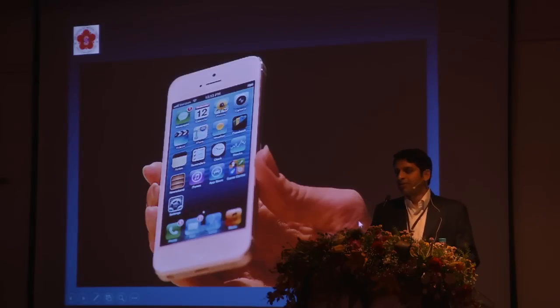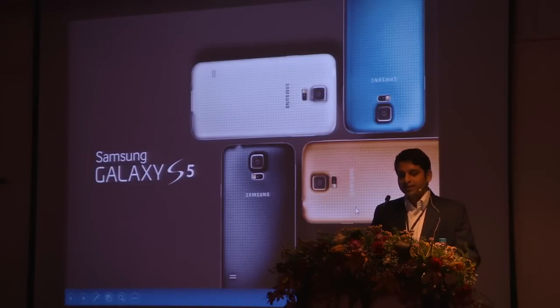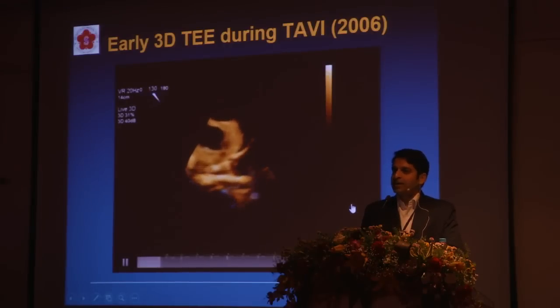We don't go anywhere without our cell phone, and nowadays you have iPhone 5, iPhone 6, S5, and the technology continues to advance. 3D Echo is really the same way.